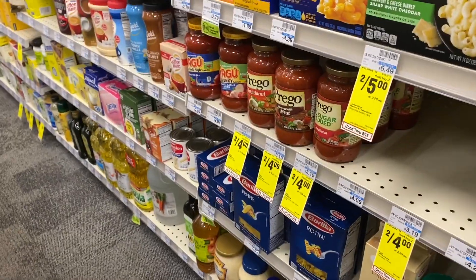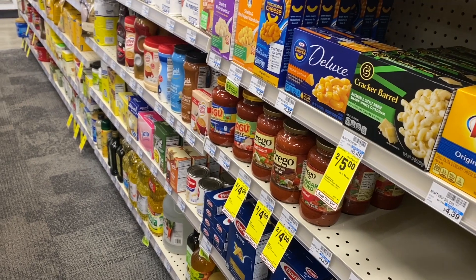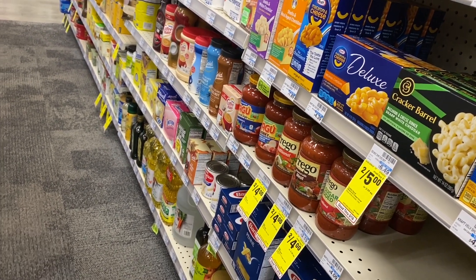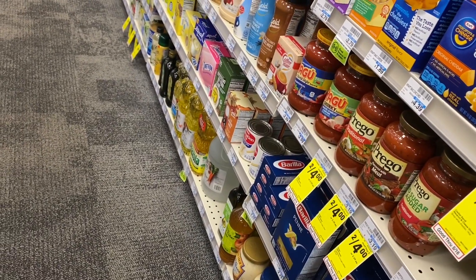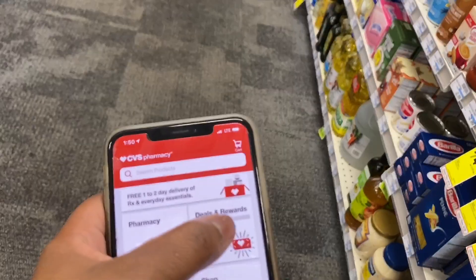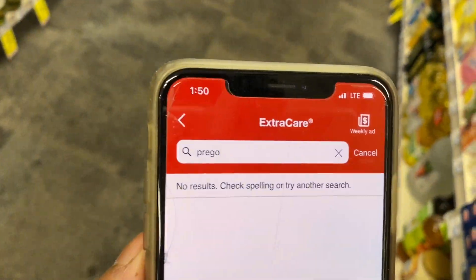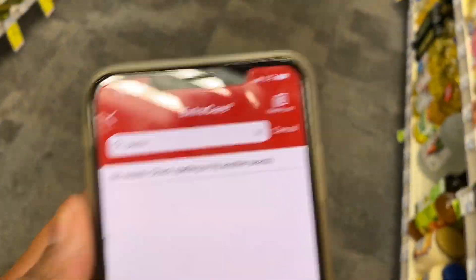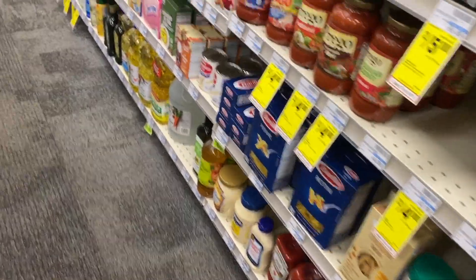One other thing I want to point out: they have pasta sauce two for $4. I don't think we have any Prego coupons, but I'm going to double and triple check in the CVS app. I typed in Prego — there was none. I also typed in pasta — no coupon. But if you need something cheap, $4 isn't a bad deal.